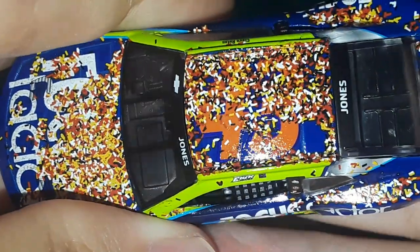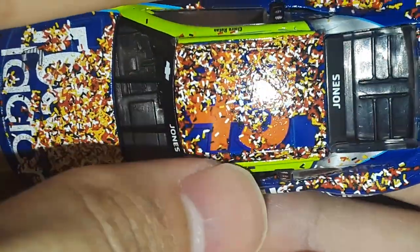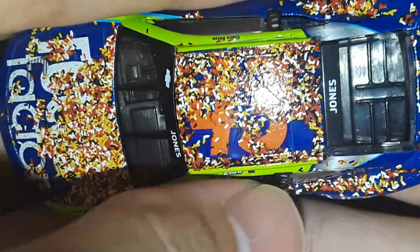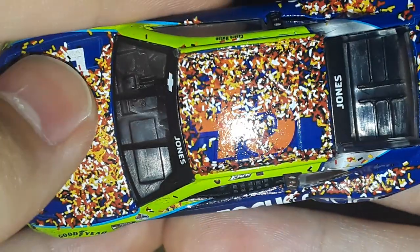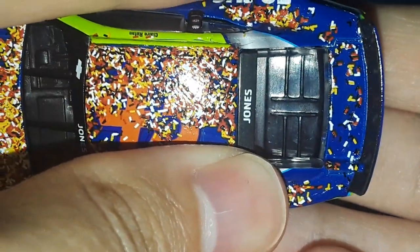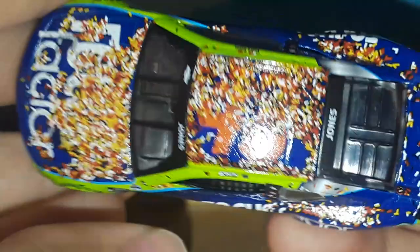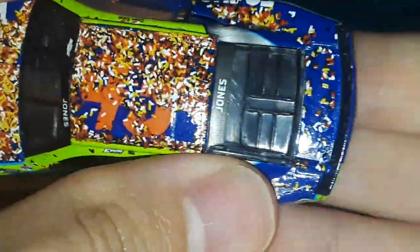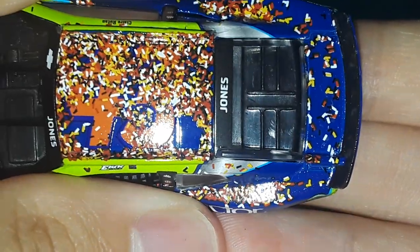You've got all that confetti on the hood, confetti on the roof — there's some cardboard cutout material which is why there's no confetti on certain parts of the roof — but the rest is covered in that cool-looking confetti. The deck lid has confetti as well. There's more confetti on the hood and roof compared to the deck lid, which just has it sprinkled on.